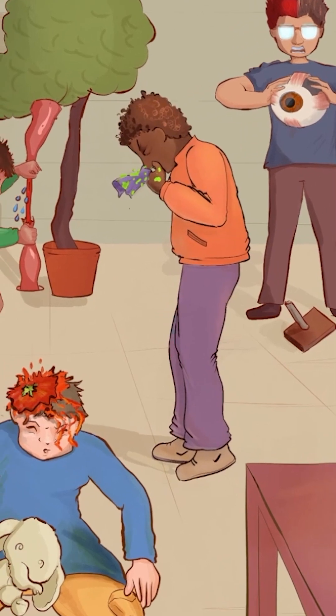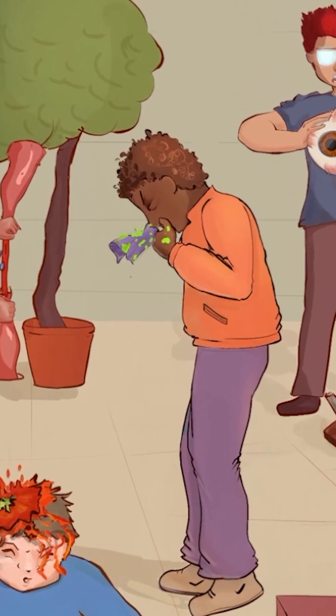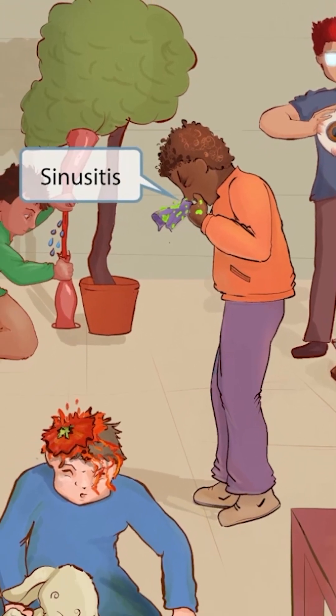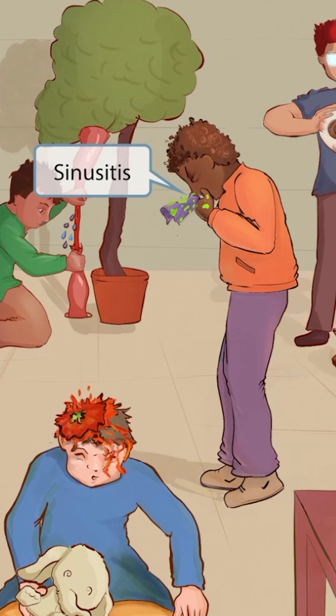Standing in front of the cool kid, we see a student who is blowing his nose into a handkerchief and does not look so well. You can see the green discharge coming from his nose, indicating infection and inflammation of the nasal mucosa. This should make you think of sinusitis, another cause of headache. Along with headache and purulent nasal discharge, sinusitis can also present with facial pain over the affected sinuses. Sinusitis can be viral or bacterial, and treatment follows the etiology.